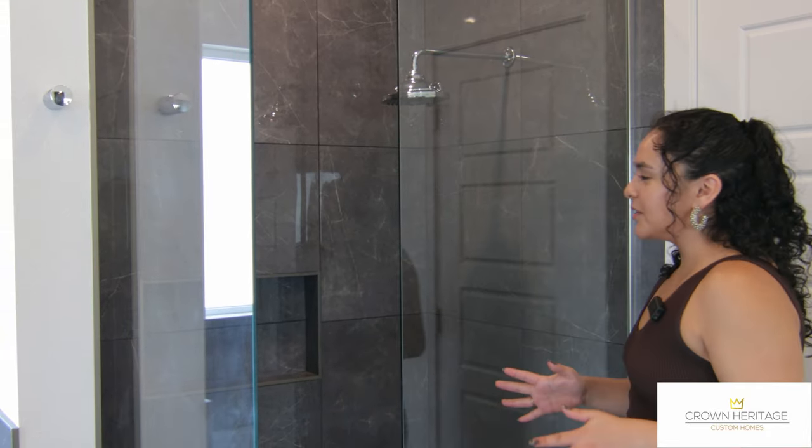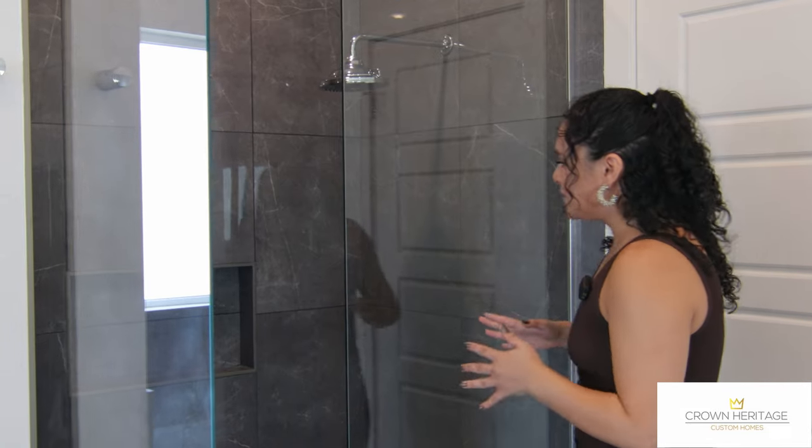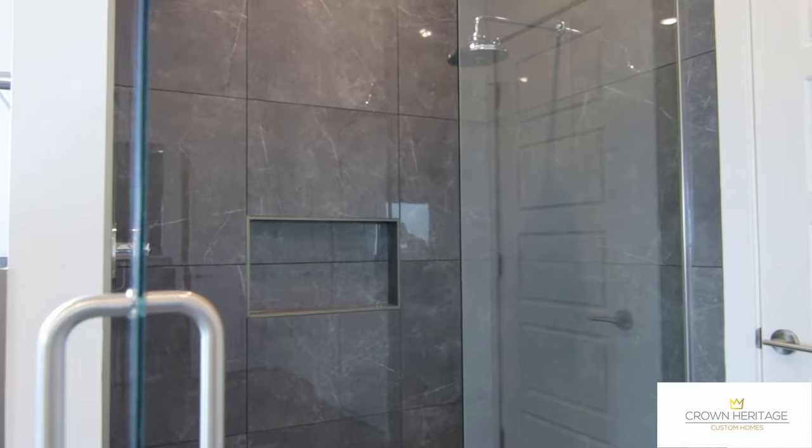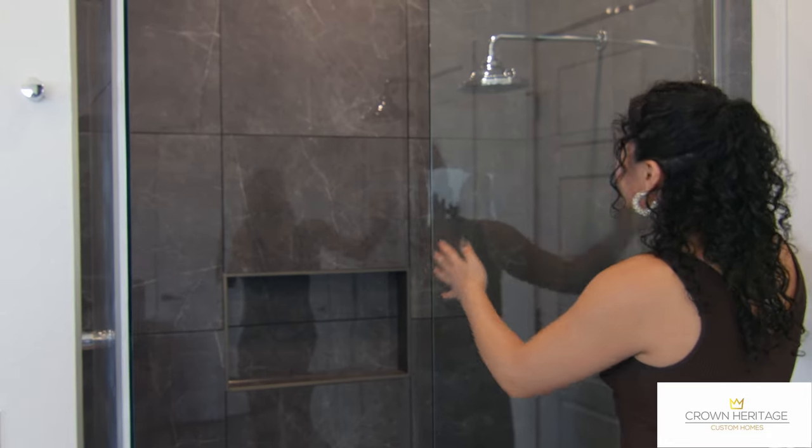Here you have your owner's spa shower. In this shower space, we did an oversized 24 by 24 porcelain tile with a polished finish to help give it a more luxe look. In addition, we added a soap niche for all of your products and included a floating glass panel and a floating glass shower door, which is a Crown Heritage standard.